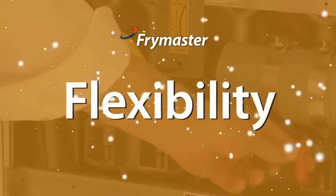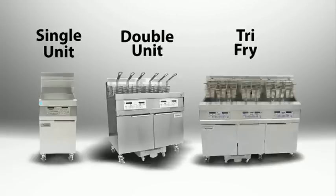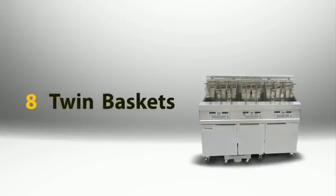We've developed battery configurations designed around the needs of operators that require a high-capacity solution: available as a single unit without built-in filtration, a double unit with built-in filtration, and finally our tri-fry configuration, where we've added a 50-pound pot fryer in the middle for even greater menu flexibility. The tri-fry can cook eight twin baskets of food.